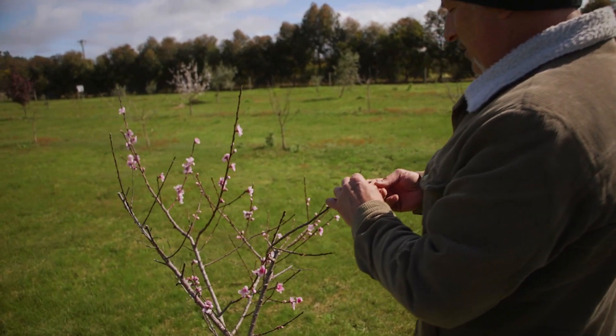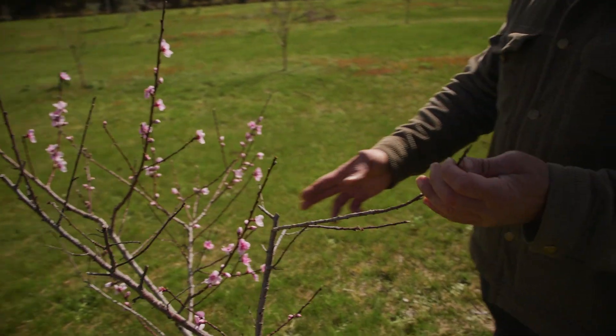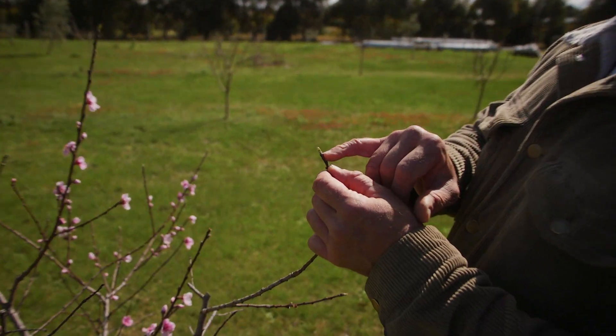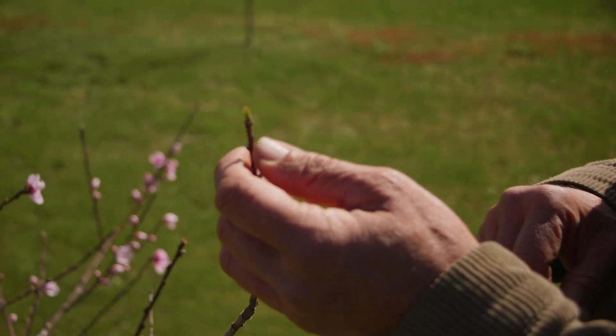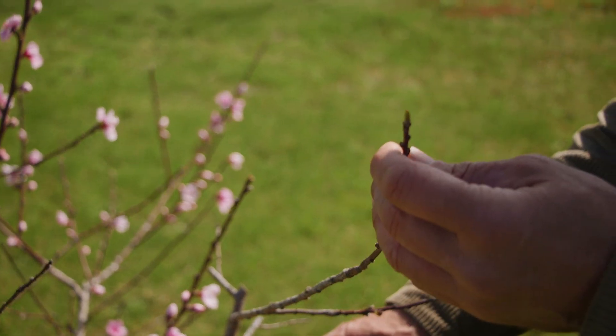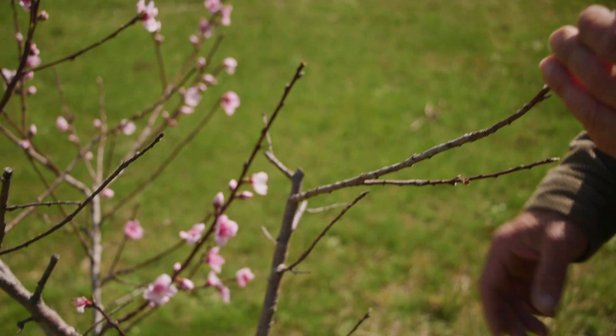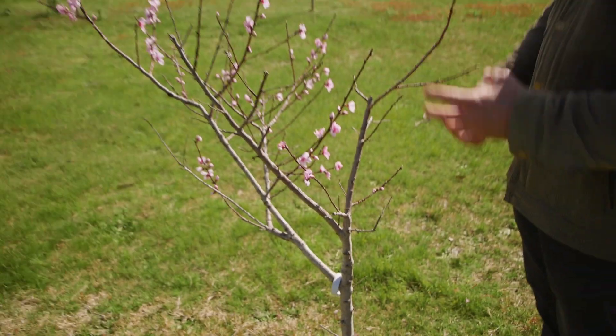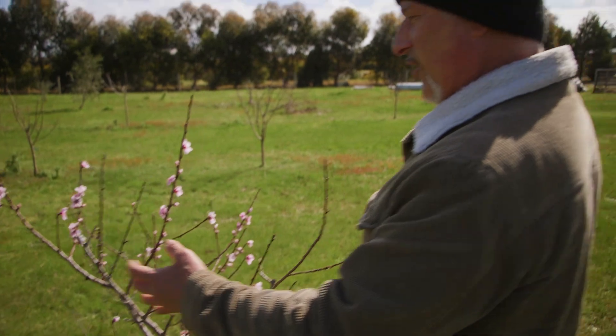For example, this branch looks dead to me and you would say to cut it out. But if you look at the tip here, it's actually growing. So I may persevere with this branch. A couple of the side ones are gone so they've got to go. The sap flow is really restricted on this one — it's had a lot of hard times and a lot of the cell wall has probably collapsed through the stress it's gone through.